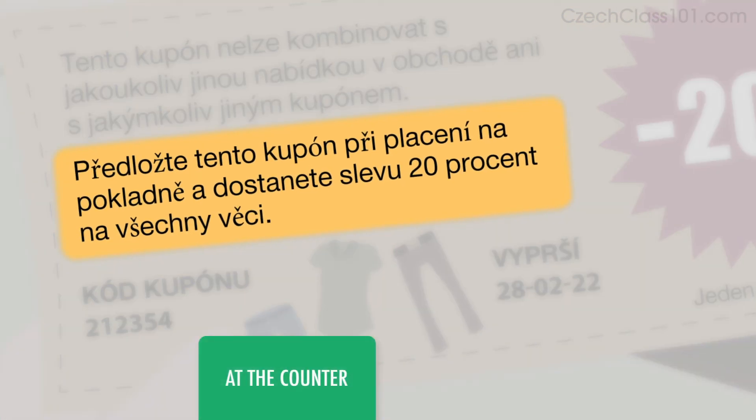It says: present this coupon at the counter at the time of purchase to receive a 20% discount off all items. Předložte tento coupon při placení na pokladně a dostanete slevu 20% na všechny věci.